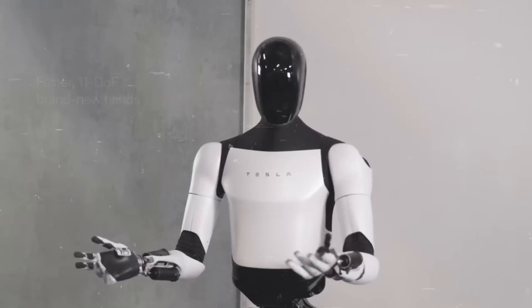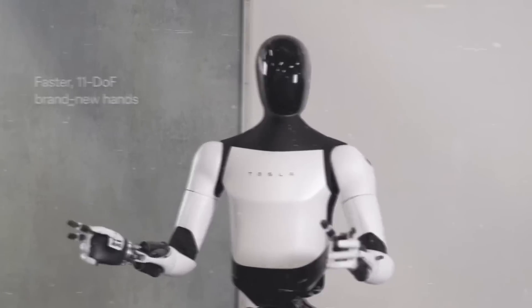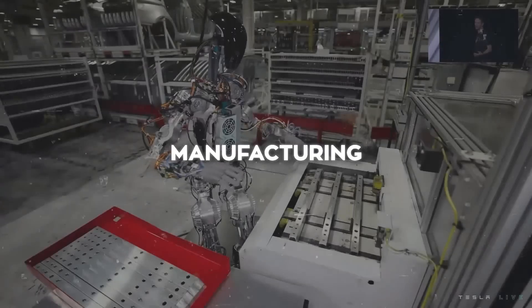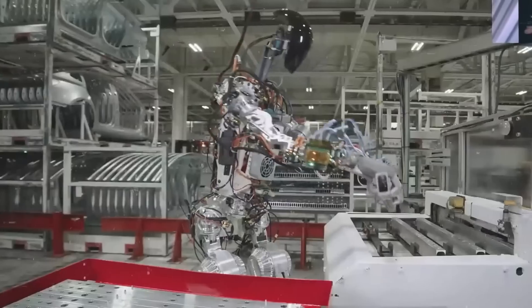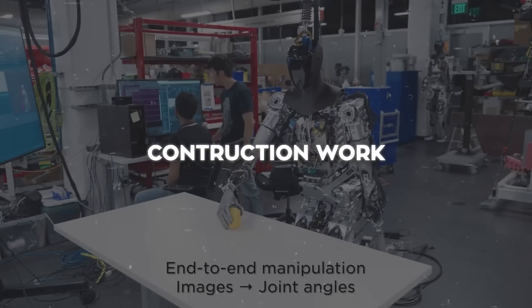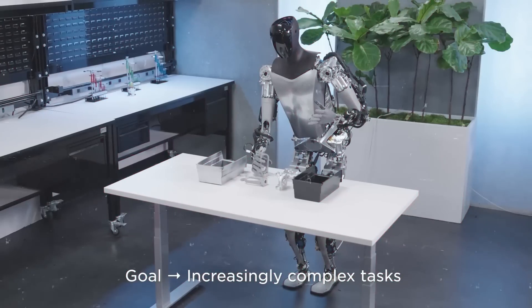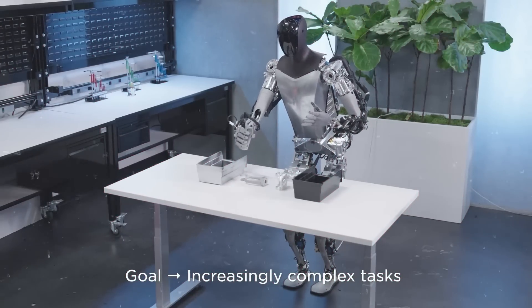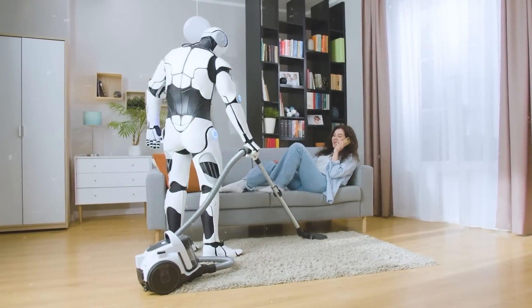What about the applications of Optimus Gen 2 — how will this robot benefit humanity? First, in manufacturing, Optimus could act as a helping hand in factories, doing things like lifting heavy objects, putting parts together, or checking quality. Then there's construction — Optimus could be a game changer on building sites, doing heavy lifting, digging, or clearing up messes.